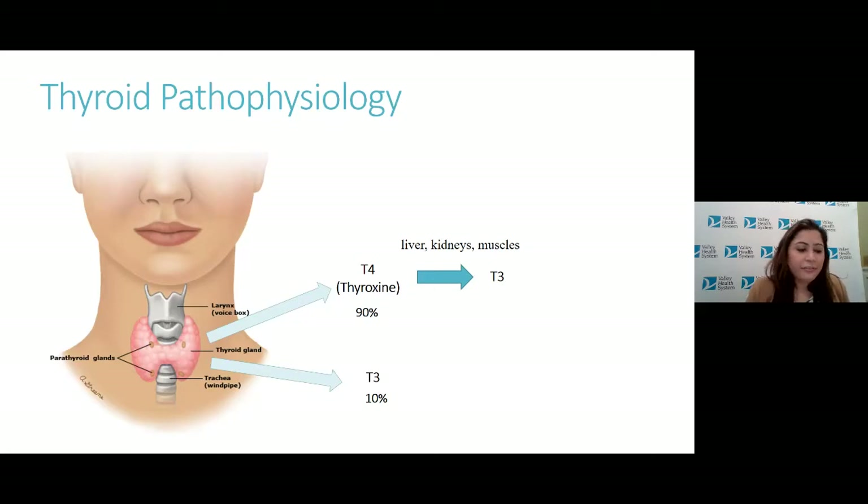Thyroid hormone affects multiple organs in the body — the heart, the brain, the nervous system, the bones, the GI system, and your metabolism. I also want to mention the parathyroid glands. There are four small P-shaped glands that sit behind the thyroid. They have nothing to do with the thyroid — they get their name from their location. The parathyroid glands make parathyroid hormone, which controls calcium metabolism.